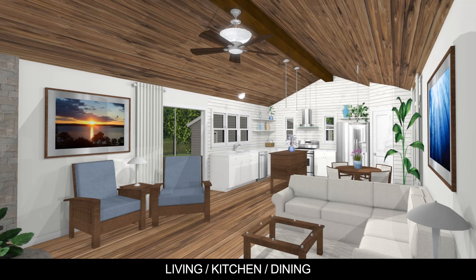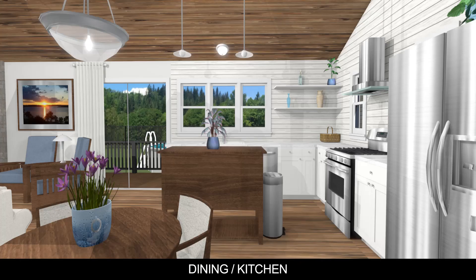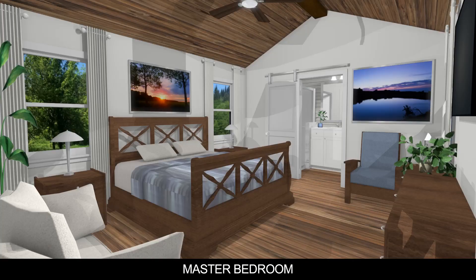A disclaimer: I'm not an architect, not a draftsperson, and not a professional. The floor plan shown in this video is for Jill and Terry and is for illustrative and informational purposes only.